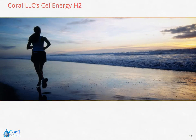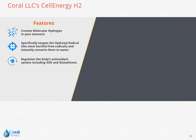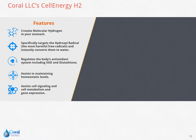Coral Cell Energy H2 provides many benefits for the body. Apart from creating molecular hydrogen in the stomach, it also targets hydroxyl radicals and instantly converts them into water. In addition, it regulates the body's antioxidant system, including SOD and glutathione. It also assists in maintaining homeostatic levels, cell signaling, cell metabolism, and gene expression.